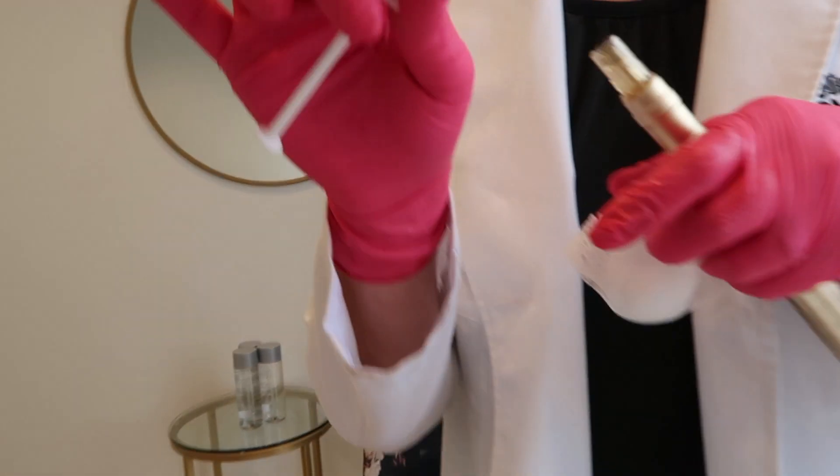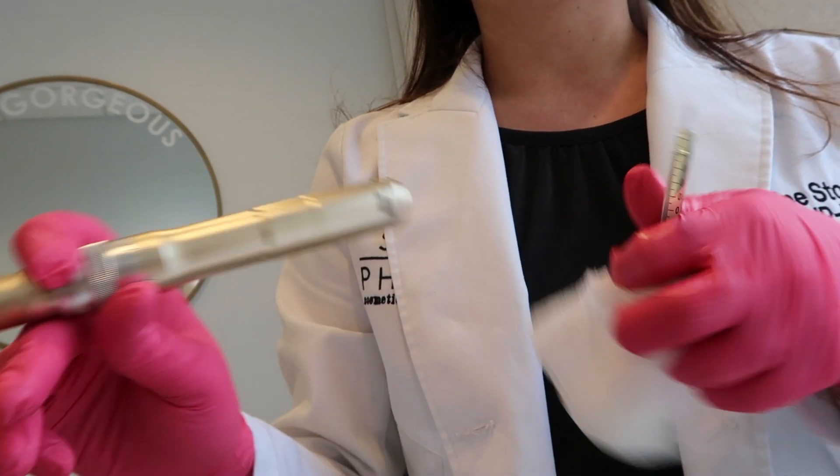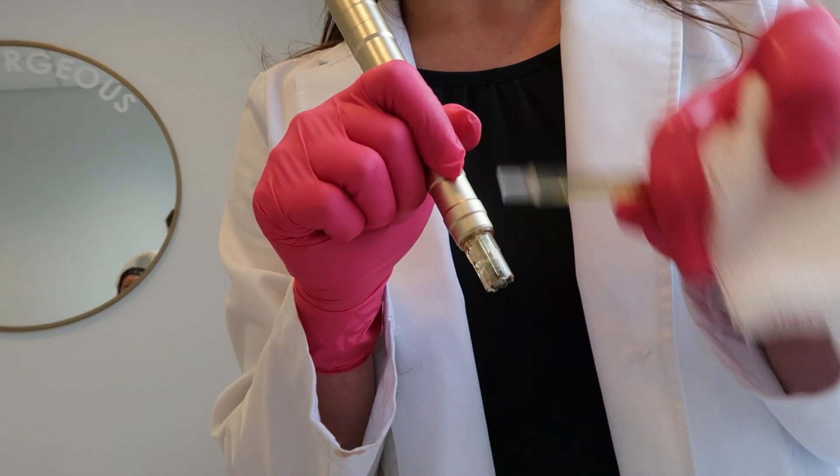Now we're going to start the microneedling. The plasma gets needled into your skin with this little tool. She puts it on topically — it helps her glide, and as she makes the little controlled injuries she's able to needle your own platelet-rich plasma down into your skin. So this is like microneedling on steroids — you heal faster because it's your own growth factor and the production of collagen and elastin is even more so than if we used a foreign growth factor. A lot of times people say it doesn't hurt or even say it's a little therapeutic. I feel like it just kind of feels like little tiny vibrations. This is like a zero, and the injections were like a four or five.